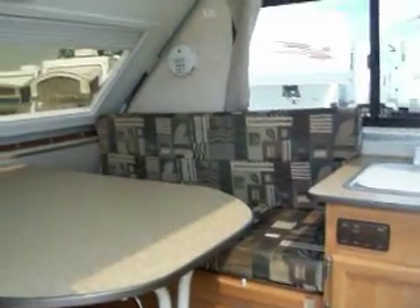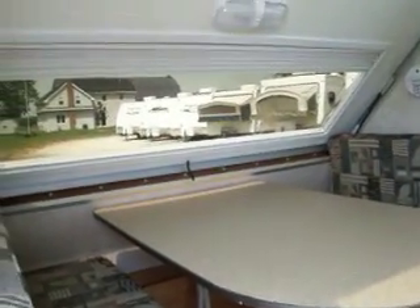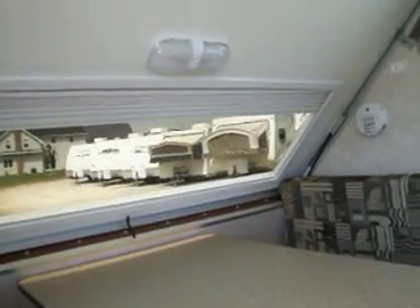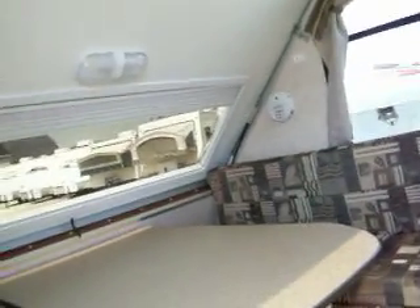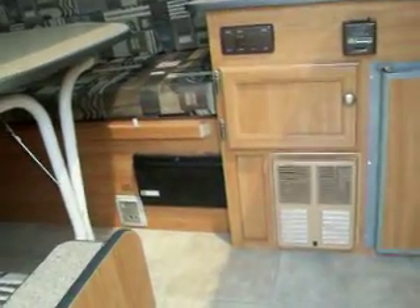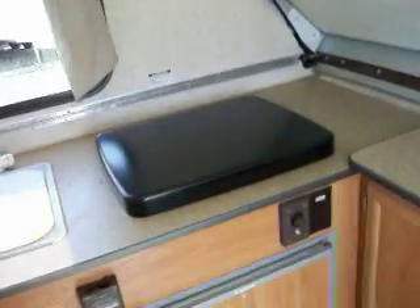A dinette with day and night privacy shades. Furnace, converter, LP detector, thermostat-controlled refrigerator.